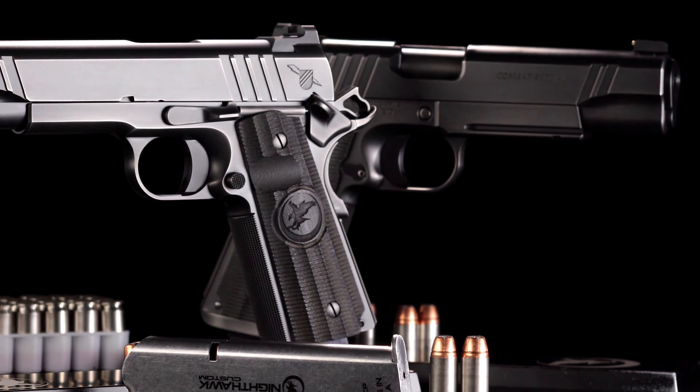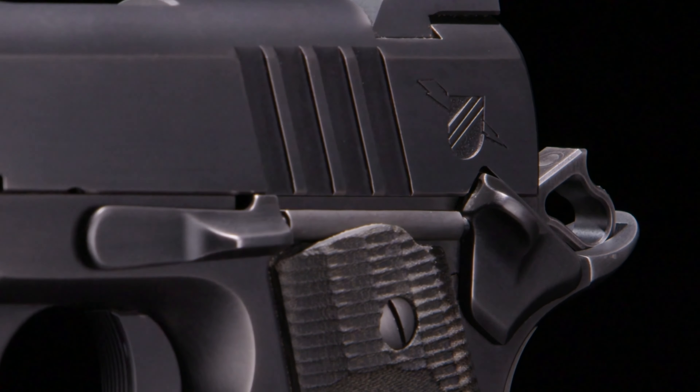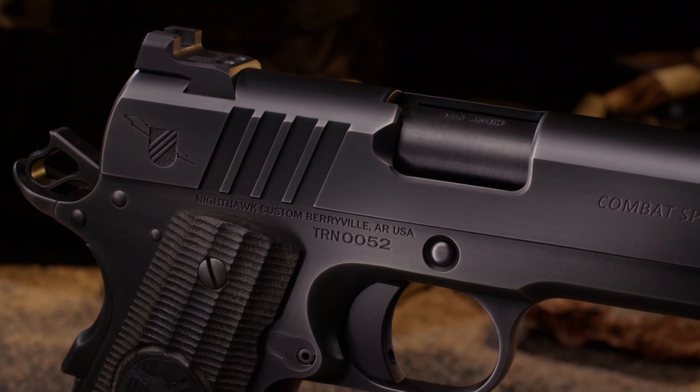The Thunder Ranch can be chambered in 9mm, 38 Super, 45 ACP, or 10mm, upgraded to a recon rail, add a magwell, or even be built with our interchangeable optic system cut.